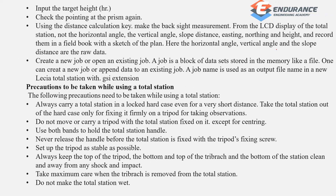Precautions when using total station: always use the hard case even for very short distances. Lock the instrument and carry the tripod carefully. Hold with two hands using the handle, and ensure the tripod is stable.